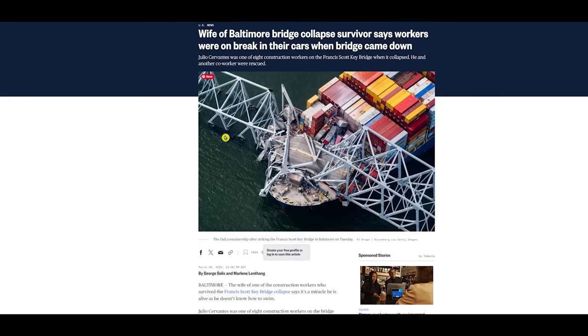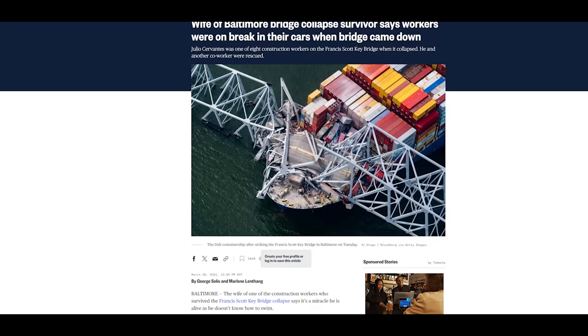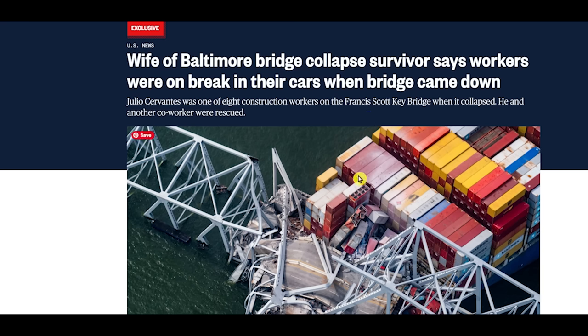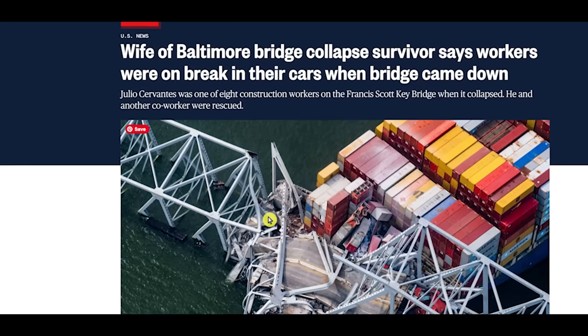This news came out today and it's very shocking and saddening. The wife of a Baltimore bridge collapse survivor says the workers were on break in their cars when the bridge came down. That means they probably didn't stand a chance — they may have been in there with windows rolled up. When a vehicle plunges into water and these guys were mostly foreign workers who might not know what to do, they likely just drowned in the vehicles, or got crushed and knocked unconscious from the fall.